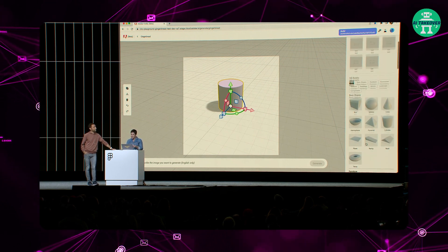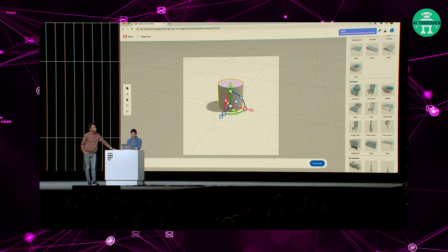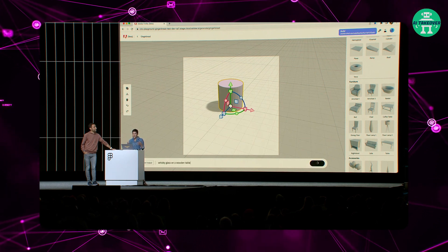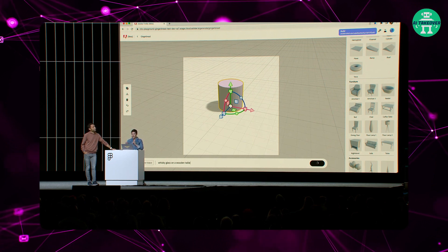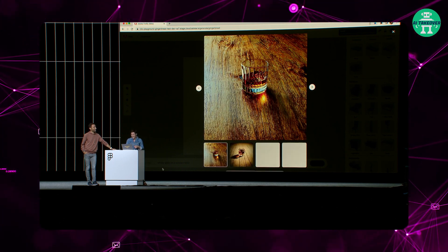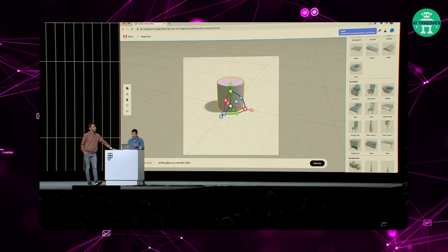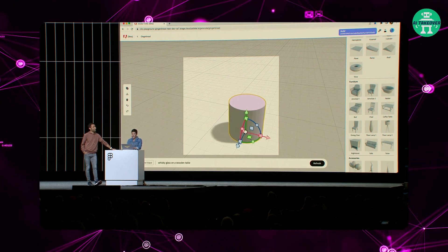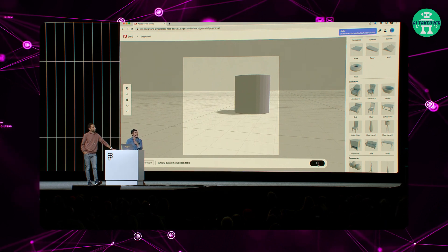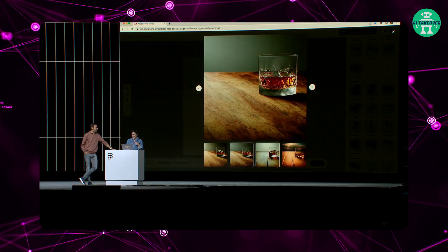I have a couple of 3D objects — a bunch of stuff to choose from. I can say everyone's going to happy hour tonight: whiskey glass on a wooden table. What this is doing is actually taking a look at the depth, the angle, and the perspective of the basic rudimentary object I put on here. Check that out. It's at the center, as expected. So let's make it a little bit bigger, move it down over here, change the perspective, and run the same prompt again. See what happens. Pretty awesome — that is a modern glass right there.